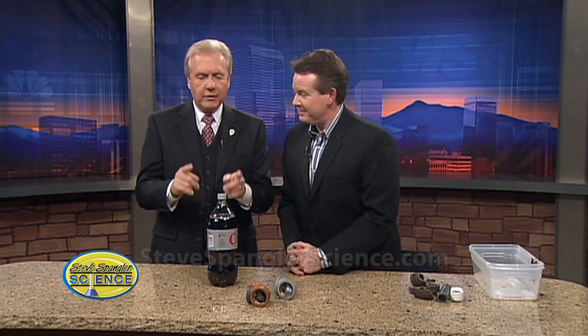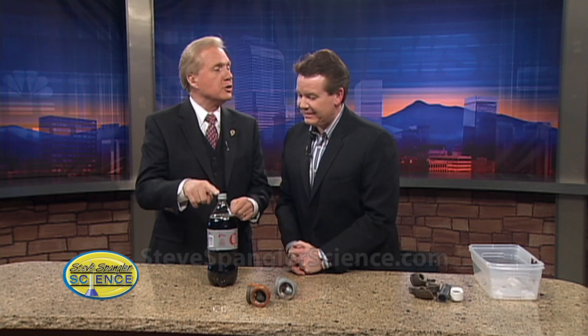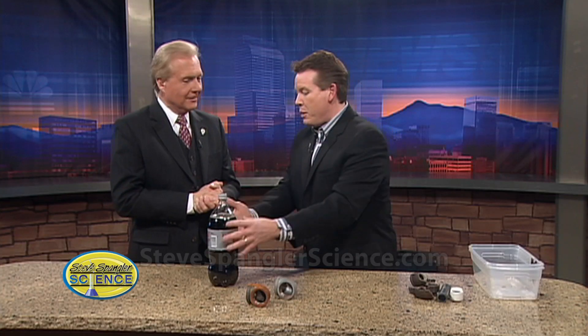Our science guy Steve Spangler is joining us today with a tip that has everything to do with something you may not have remembered you did. We have a wonderful group of viewers in Windsor, Colorado, and one of them shared with us a couple years ago a gunshot sound that happened in the garage. In the middle of the night when she went out there, it looked like there was snow all over — she thought the roof had caved in. It was just a soda bottle that had exploded.